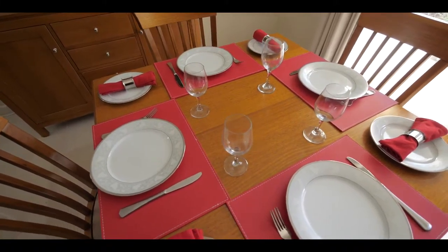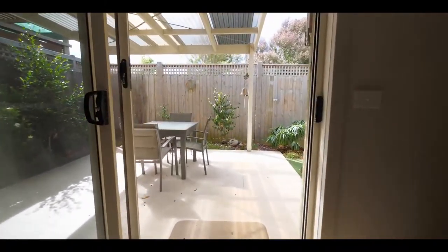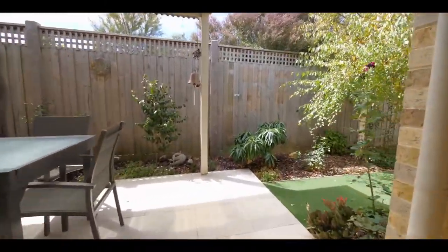From the open plan living and dining room, you step through sliding doors to the covered outdoor entertaining area for year-round indoor-outdoor living.